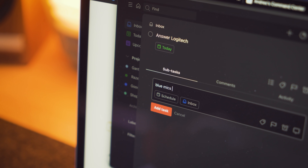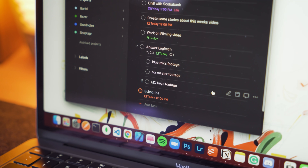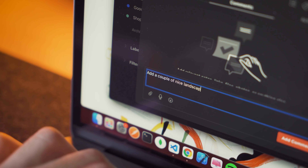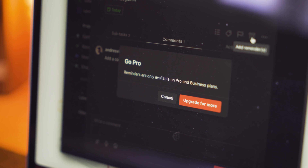If you happen to have major tasks that need to be broken down into subtasks, Todoist allows you to do so. You can even leave comments within any task and set reminders, but do keep in mind you need the pro plan for that.